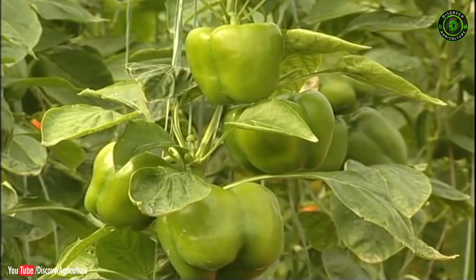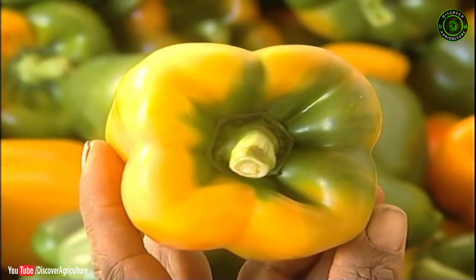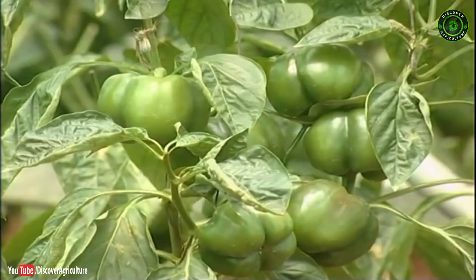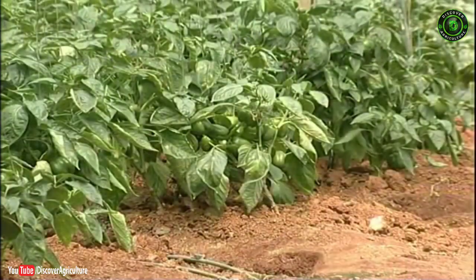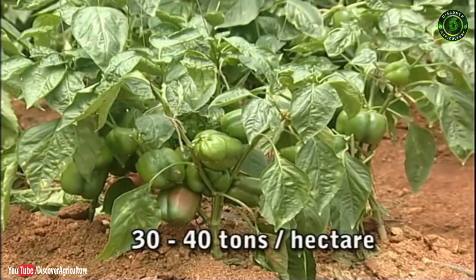Capsicum, also known as sweet pepper, bell pepper, or Shimla Mirch, is a high value vegetable crop. It has been under cultivation since ages under open conditions, with an average yield of 30 to 40 tons per hectare.